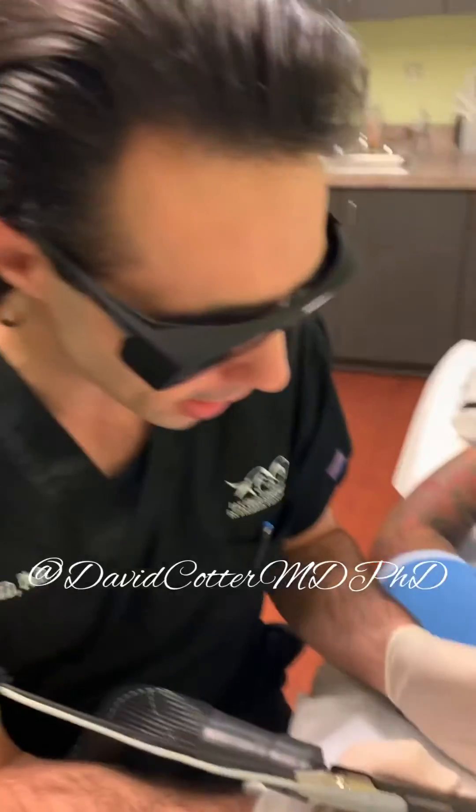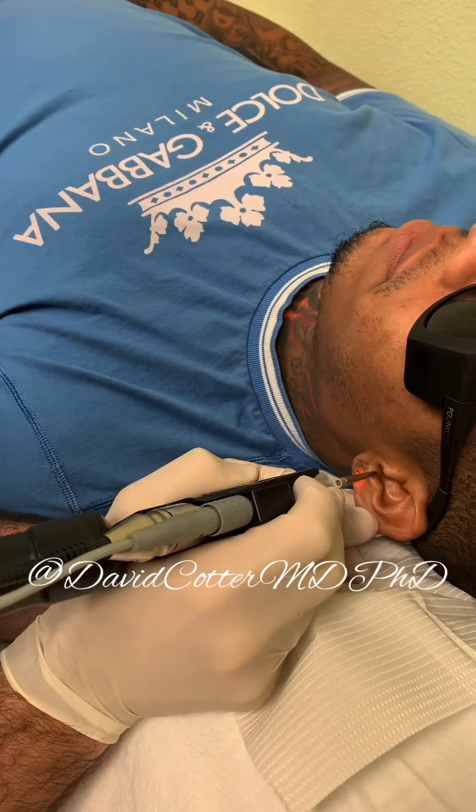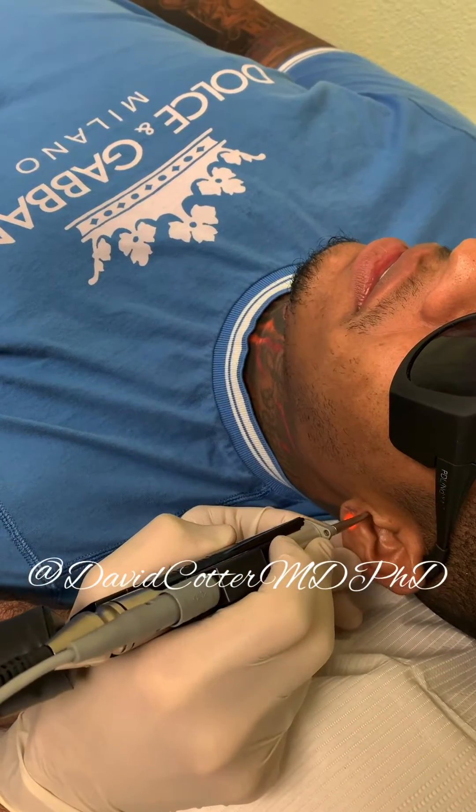All right, we're going to go ahead and get started with the pulsed dye laser portion of our treatment today. How was that? I didn't feel it. Perfect — you didn't feel a thing.